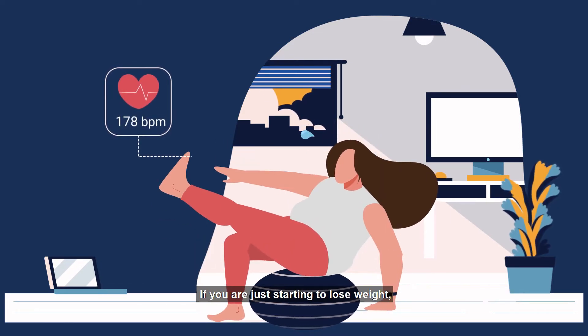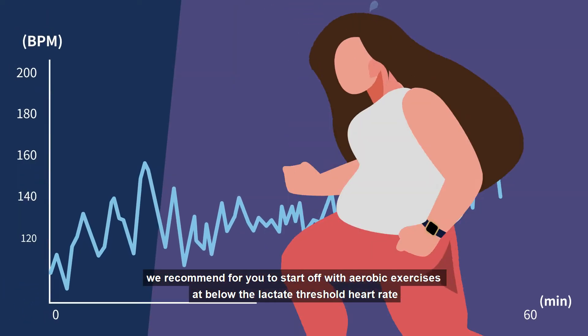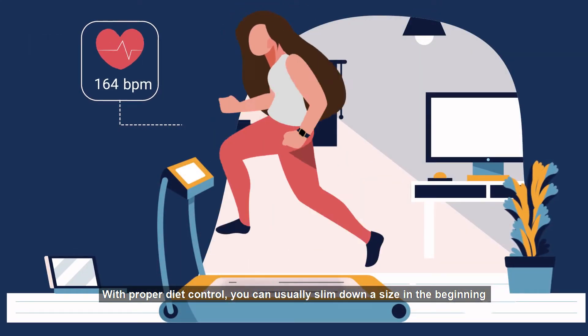If you are just starting to lose weight, we recommend starting off with aerobic exercises at below the lactate threshold heart rate for more than 20 minutes each time. Pay attention to your posture to avoid sports injuries. With proper diet control, you can usually slim down a size in the beginning.